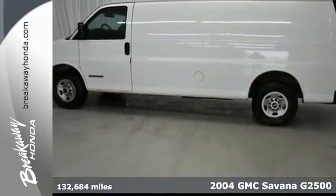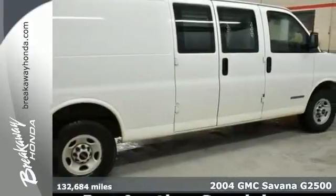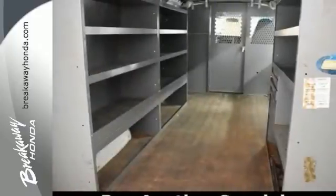You'll get years of use out of this trustworthy 2004 GMC Savana G2500. It comes with everything you need, like air conditioning, dual front airbags, privacy glass, and side and rear swing-out doors.